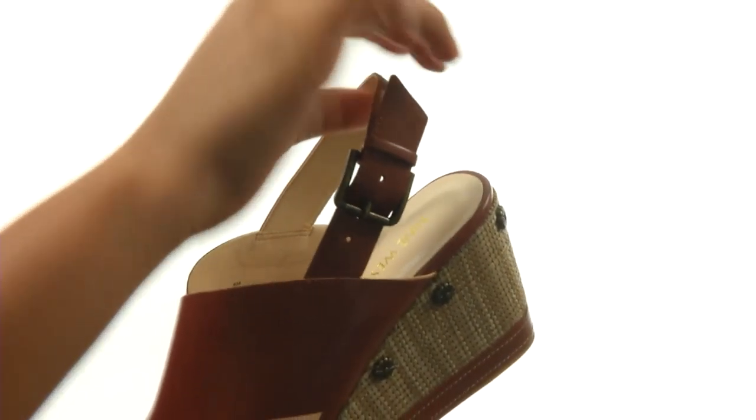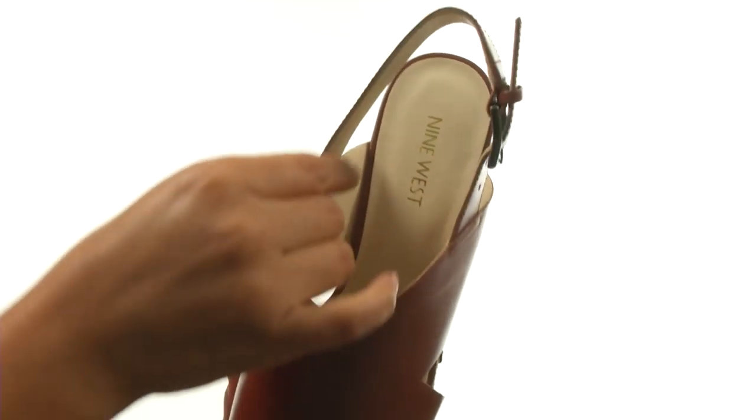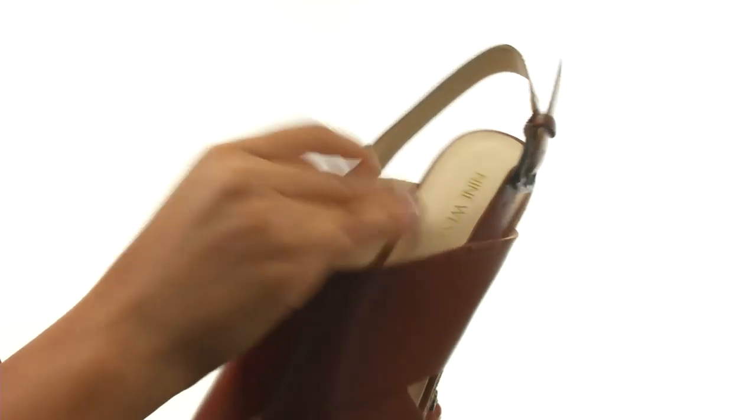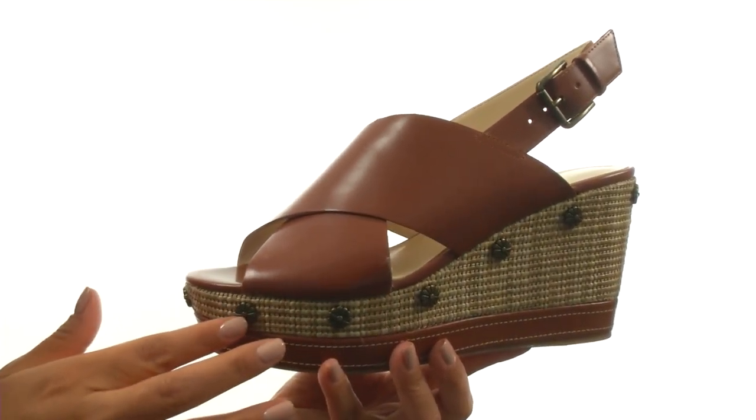They offer a slingback strap with a buckle closure to provide a secure and adjustable fit. On the inside, there's man-made lining with a lightly padded footbed to provide comfort and support. There's a covered platform and wedge heel that features studded detailing for a beautiful look.